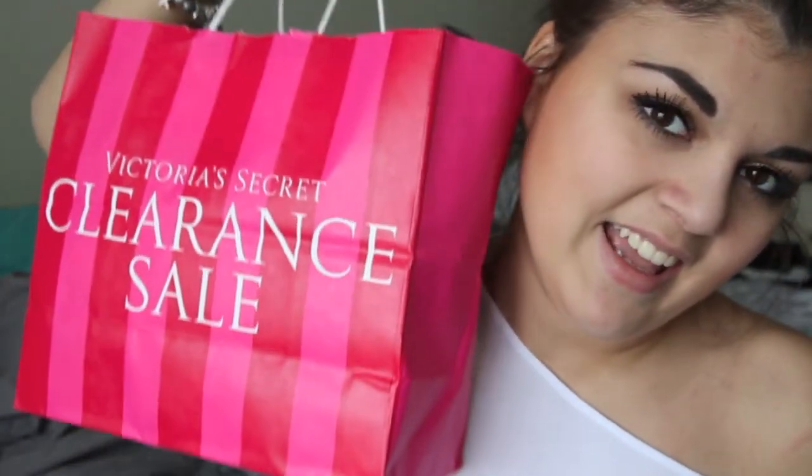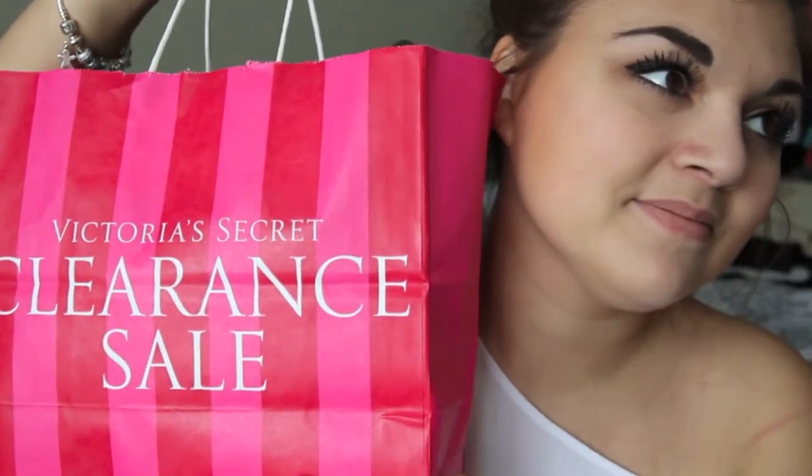Then Victoria's Secret was having their semi-annual sale — can we just talk for a minute about that? Because I got a couple great deals. I've been wanting one of their pink hoodies for such a long time and I found this one that was on sale for $19.99. It's not the prettiest one ever, but I'm a college student. I will live in sweats and go to class in sweats every day, all day.